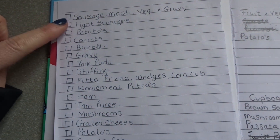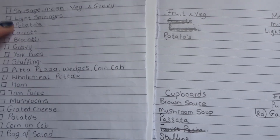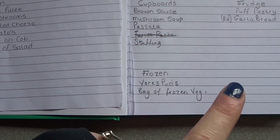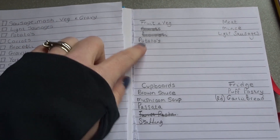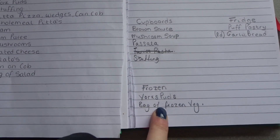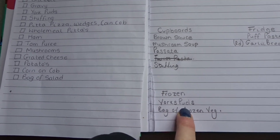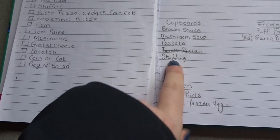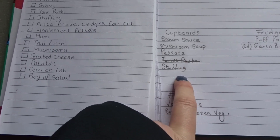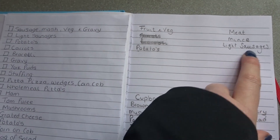For the next meal I've got sausage, mash, veg and gravy. The potatoes are already on my list. For carrots and broccoli, I've got mixed veg, but I've put a bag of frozen veg down because I'll have already used the current bag, so I can just replenish it. I've got the Yorkshire puds down — it's a bag of 12 so that'll do us fine. I need another box of stuffing. Everything else I've already got — the gravy and so on — so I just need the light sausages, low-syn skinny sausages.